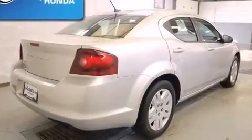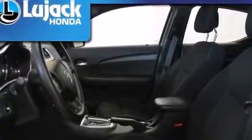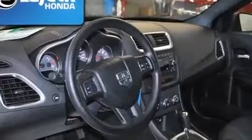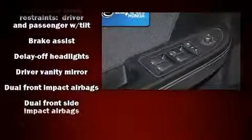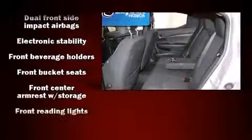A split-folding rear seat is also included. Audio features include a CD player with MP3 capability, steering wheel mounted audio controls, and four well-positioned speakers. Dodge also prioritized safety and security with features such as dual front impact airbags and head curtain airbags.